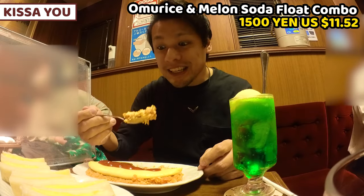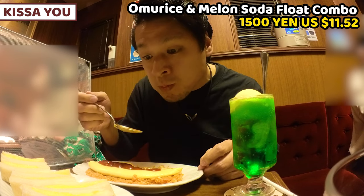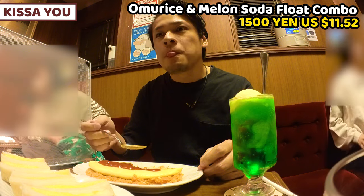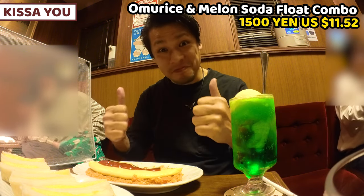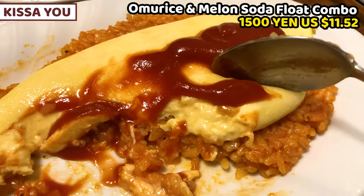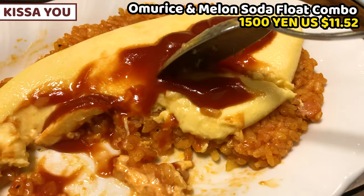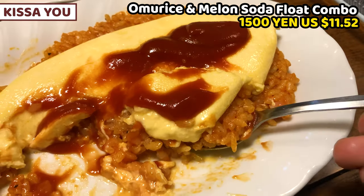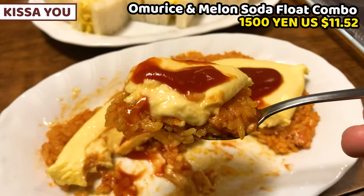Itadakimasu. Words can't describe this fantastic taste. Silky and creamy butter and fresh cream flavored omelet with rich tasting ketchup fried rice — it's marvelous. It could be the world's number one omelet. It's simply great.